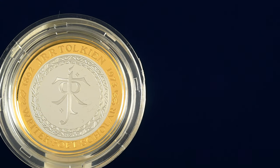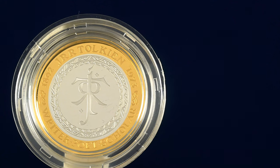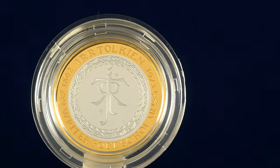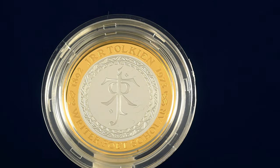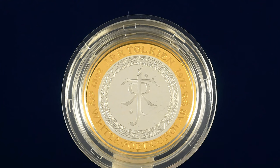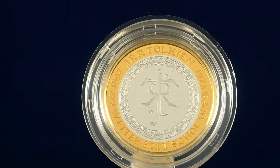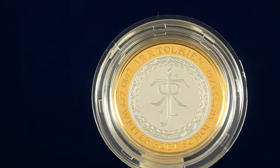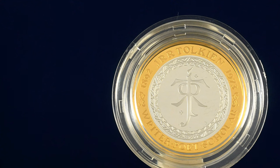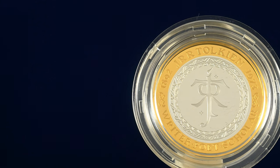We also have the J.R.R. Tolkien £2 coin. This coin sees the famed author's moniker as the central design. This is surrounded by runic symbols, a nod to his epic literary work The Lord of the Rings. This coin has been produced to mark the 50th anniversary of the author's death, and it has an edge inscription which reads 'Not all those who wander are lost' — a quote taken from the poem 'All that is gold does not glitter', which he also wrote. The coin was designed by David Lawrence, who has previously designed a number of coins for the Royal Mint, including a whole range of coins for the First World War Centenary £5 coin sets.